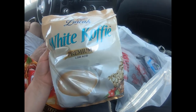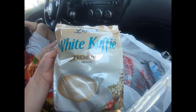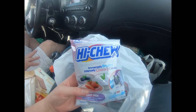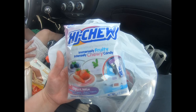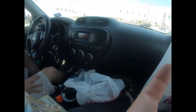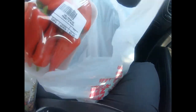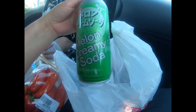I picked up some white coffee that's supposed to be low acidic - I'm going to try that since I like my coffee. We also got some Hi-Chews in a yogurt mix flavor we haven't tried yet. We picked up some red chilies, and every time we go for ramen we end up getting one of these - a melon creamy soda. That's it for the snacks.